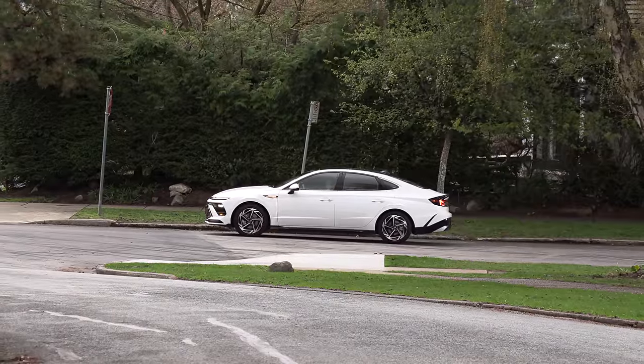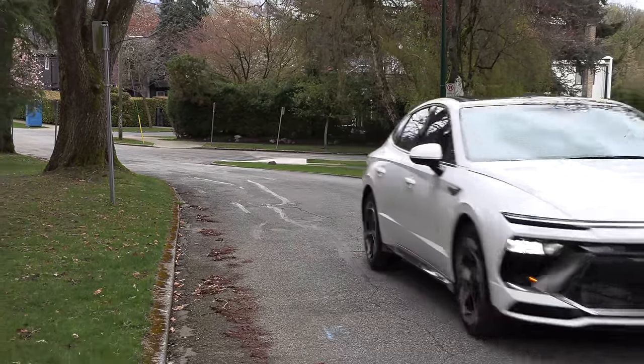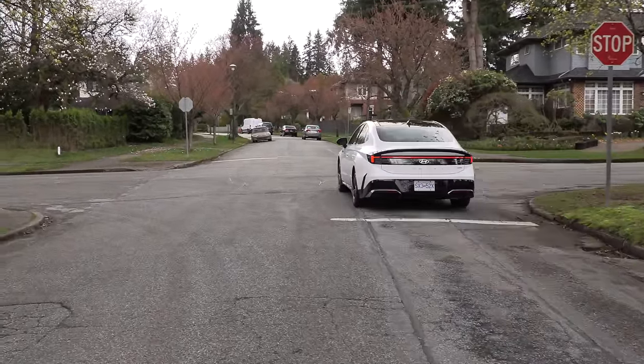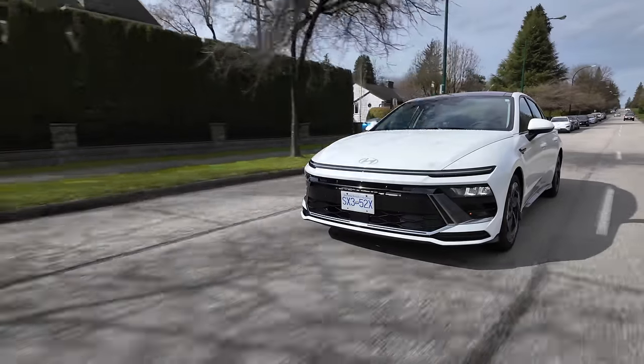We've seen similar rumors with the Genesis G70 - we reached out and they confirmed it's around until at least 2025. Mazda got rid of the Mazda 6, and the Subaru Legacy - you can't give those away. If Legacy gets dropped by Subaru, this one might be on the chopping block. That said, I did read a quote from the president and COO of Hyundai Global saying they're really focused on keeping sedans in their portfolio, whereas many manufacturers have started eliminating them.